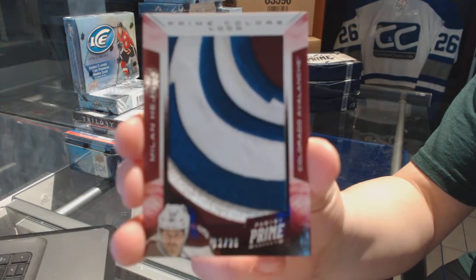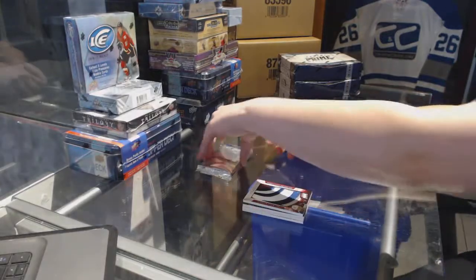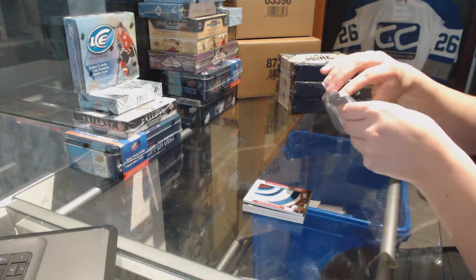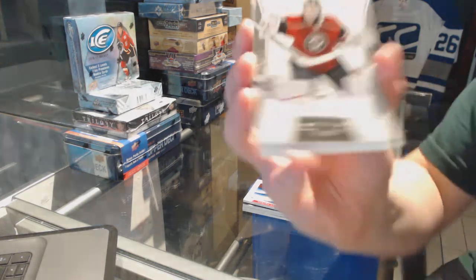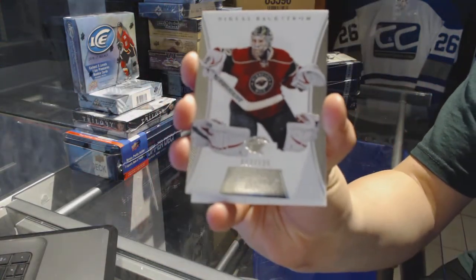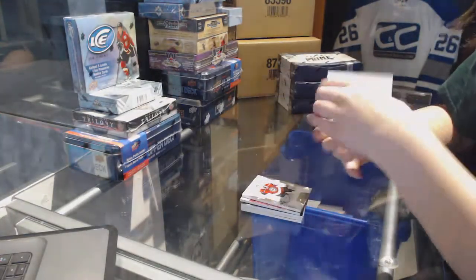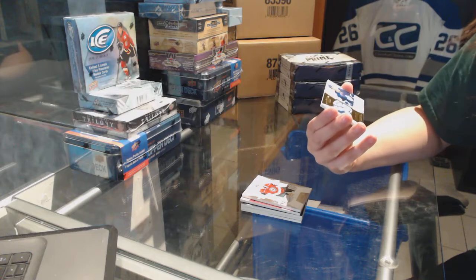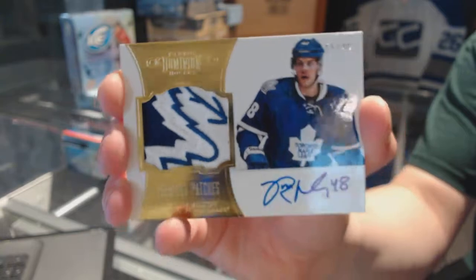Alright, I'm going to do this pack first and then I will stop and see why we are frozen. We've got a Dominion base, number 125 of Nicholas Backstrom. And we've got Peerless Patches, number 240 for the Toronto Maple Leafs of Ryan Hamilton.